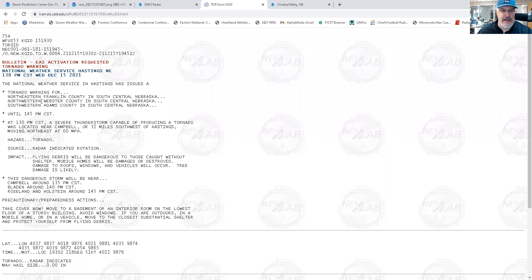There you see the tornado warning right here — northeastern Franklin, northwestern Webster, southwestern Adams County. That's well out of our listening area. But look at this on your screen: you see the movement of the activity moving northeast at 60 miles per hour. This is a very fast-moving storm system.